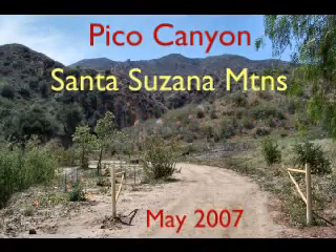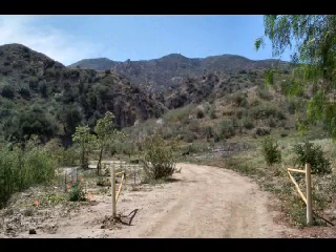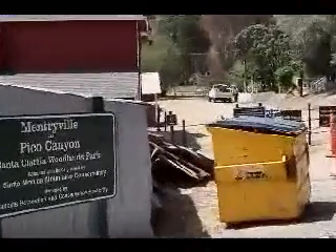Here's a fairly close to home hike into Pico Canyon in the Santa Clarita area. The hike begins at the end of Pico Canyon Road, west of the 5 Freeway.